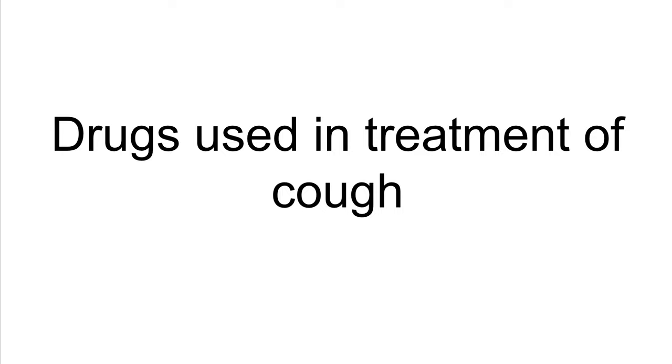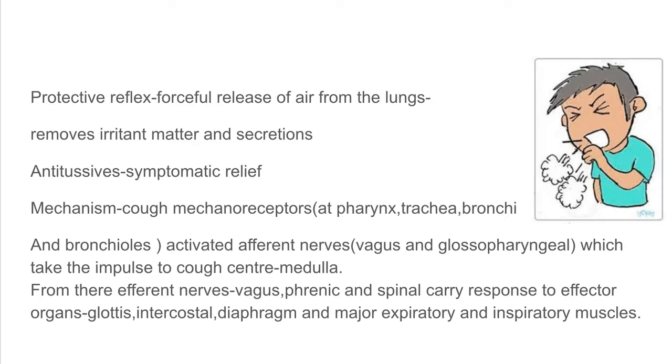Drugs used in the treatment of cough. Cough is basically a protective reflex — a forceful release of air from the lungs which removes irritant matter and secretions. It is for the expulsion of secretions and irritant matter from the air passages, and most often it's a defensive mechanism of the body. The stimulation of mechanoreceptors present at the pharynx, trachea, bronchi, and bronchioles causes afferent nerves such as the vagus and glossopharyngeal to carry the impulse to the cough center, which is present in the medulla.